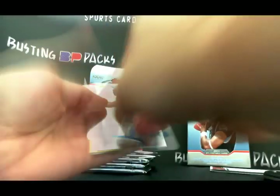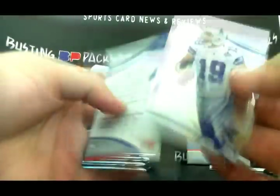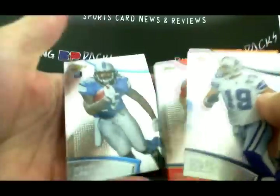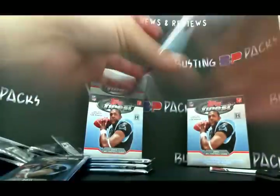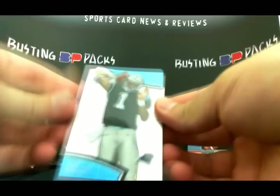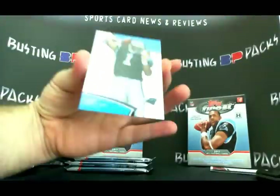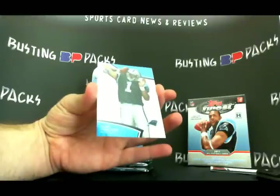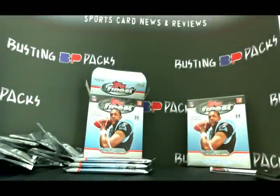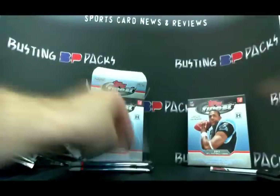There's a LeGarrette Blunt — boom, right there. I might have already gotten my low-numbered one, but this is the second box I busted. Oh sweet — Cam Newton x-fractor rookie card! Let me see what kind of condition that's in — it is pristine, that sucker's going to BGS. Very cool. There's also a nice Von Miller — he seems to be a beast and a half.